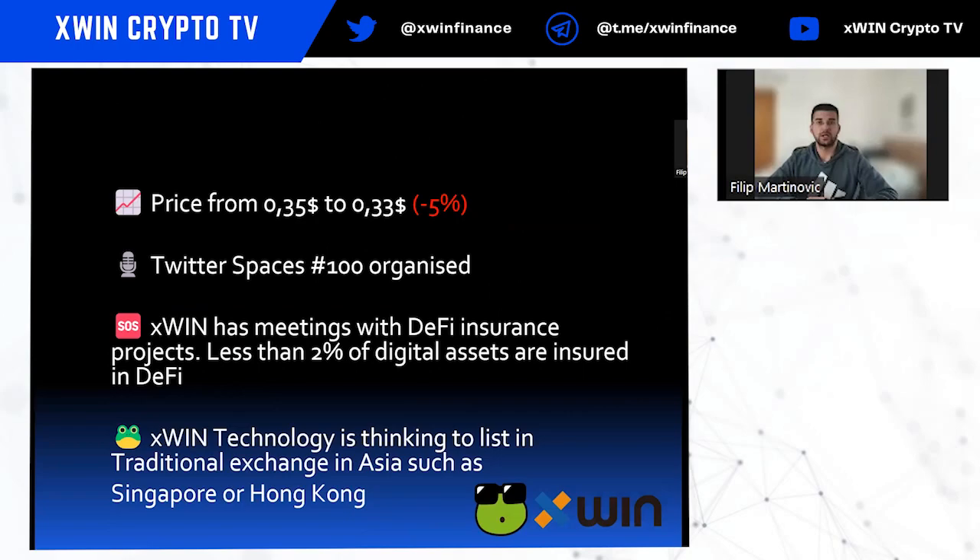Every Saturday, Twitter Spaces are organized by KB. If you are interested in DeFi and the future of DeFi, you can join there too. This Saturday they held their 100th Twitter Space — a milestone showing consistent, hard-working effort. Xfin also has meetings with DeFi insurance projects.